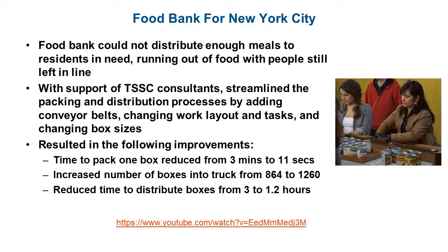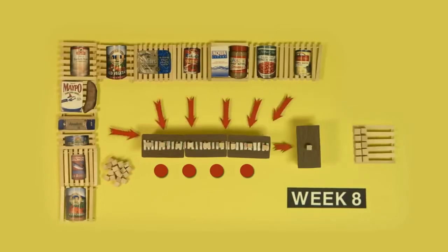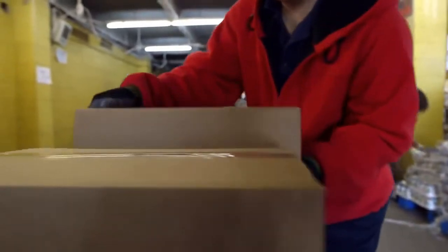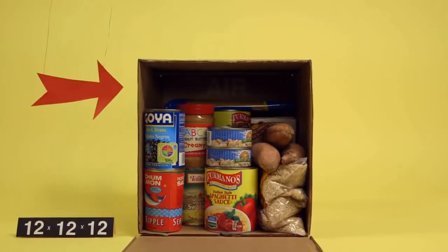The next group is the Food Bank for New York City. The Food Bank was running into issues where they couldn't distribute enough meals to residents in need and were running out of food with people still left in line, particularly after natural disasters like Hurricane Sandy when supplies are very limited and residents are most in need. With the support of the Toyota Production System Support Center consultants, they streamlined the packing and distribution processes by adding conveyor belts at multiple points. They also changed the work layout and tasks to dedicate people to packing boxes and others to replenishing and organizing supplies, and changed the box size to fit more boxes onto a truck and not ship so much air.